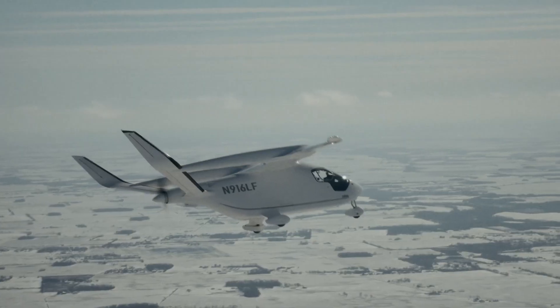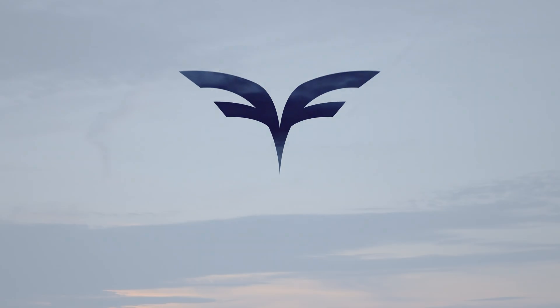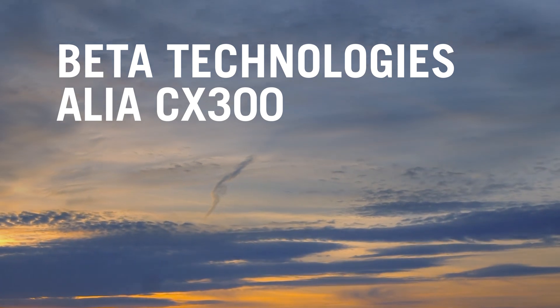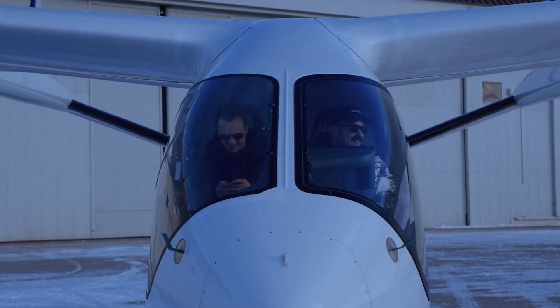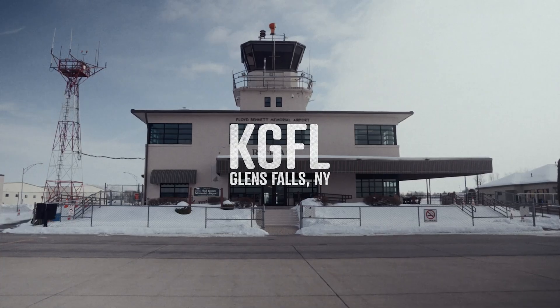Beta Technologies has just given its ALEA CX-300 electric aircraft a good workout with a coast-to-coast trip across the United States. The cross-country odyssey began in icy conditions at Beta's Flight Test Center in Plattsburgh, New York, and it ended in sunny California at Santa Monica Municipal Airport.